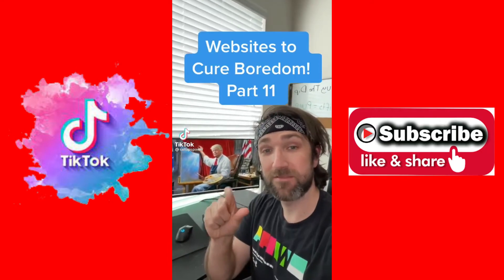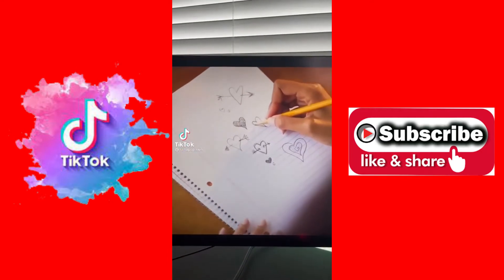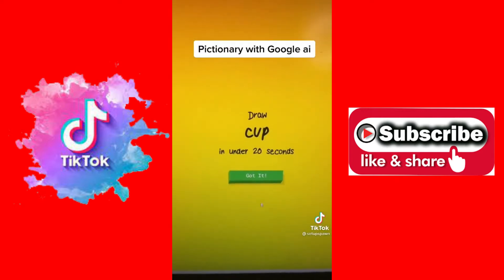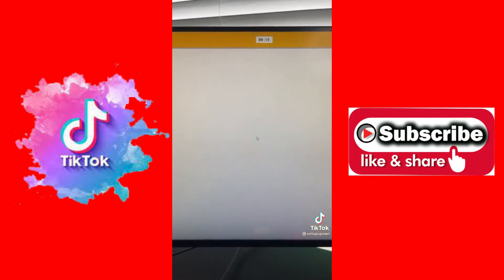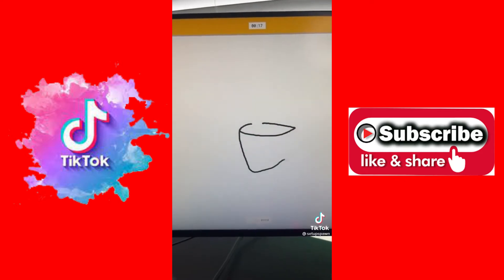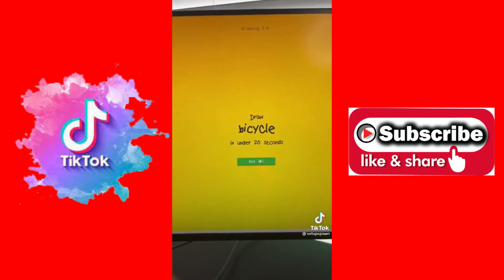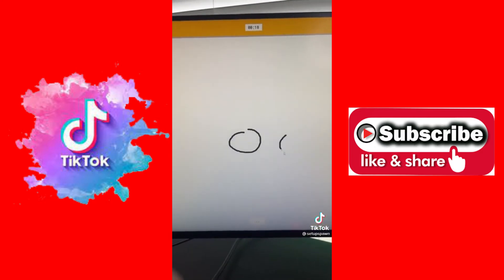Websites to Cure Boredom, Part 11. Do you want to test how good your drawing skills are? Just go to this website. You have to get Google to guess your words in under 20 seconds. We're drawing cup. I see pond or pool. Oh, I know — it's cup! Nice. Now we go with bicycle. I see circle. Oh, I know — it's bicycle. Yes!